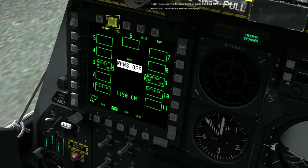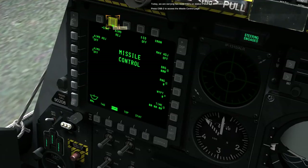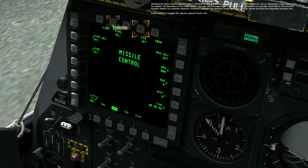Press OSB 2 to access the missile control page. All Maverick types require approximately three minutes to align the seeker gyroscope before being available for use or displaying a video signal from the seeker. As discussed in the DSMS lesson, you can use this page to set automatic seeker power on at a specific clock time or the aircraft's location relative to a specific waypoint.